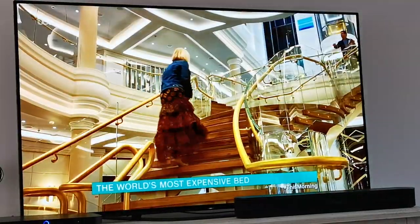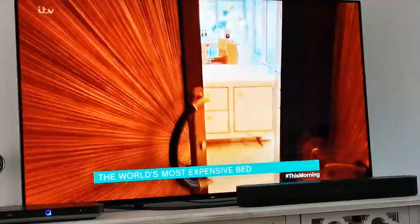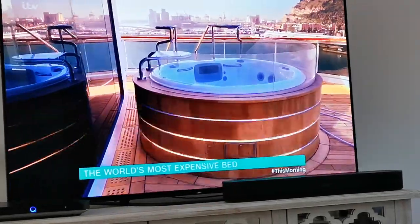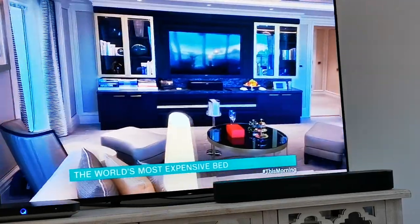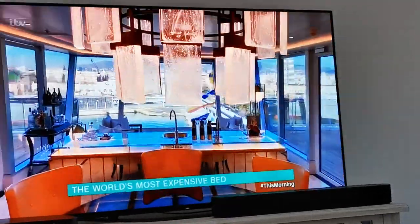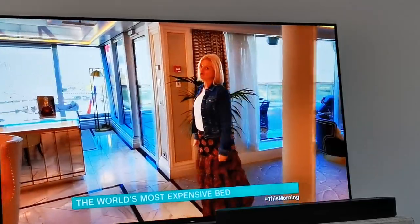I'm making my way to the bed's home — the most expensive and luxurious place to stay on the boat, the Regent's Suite. It boasts two bedrooms, a spa, hot tub, grand piano, and its own Picasso on the wall, making it one of the most expensive places to stay in the world. The starting price is from around £8,500 per night, and the average stay? 11 nights. You do the maths.